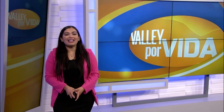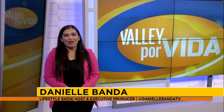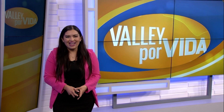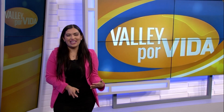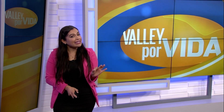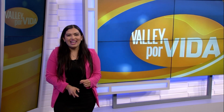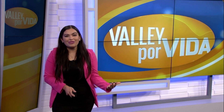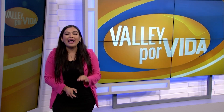Good morning and thanks for watching Valley Por Vida. I'm your host, Danielle Banda. Everybody celebrates a birthday, right? And on that date, maybe we don't feel any older, but we're looking in the mirror and seeing a little differently. Sometimes your age has nothing to do with why you look older, though. So today, we're going to be talking about Plexiderm.